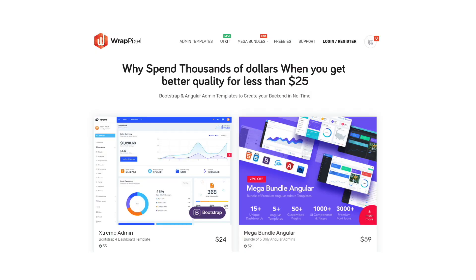At RappPixel, designers and developers will find excellent admin templates, UI kits, mega bundles, and even freebies. All items are high quality and handpicked by RappPixel's experts, and they're at awesome prices. Pick what you need for your next project.